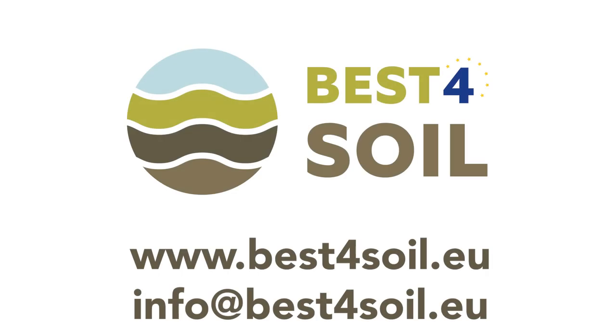Compost production is a process which needs a lot of know-how and some experience. If you want to get more information on compost, feel free to check the Best for Soil website where you can find additional resources.